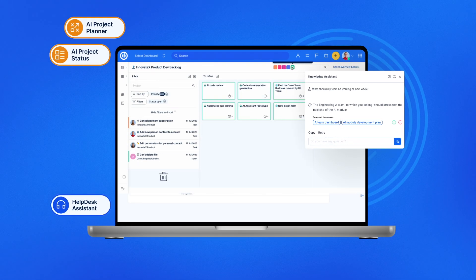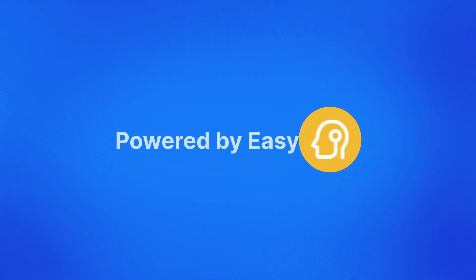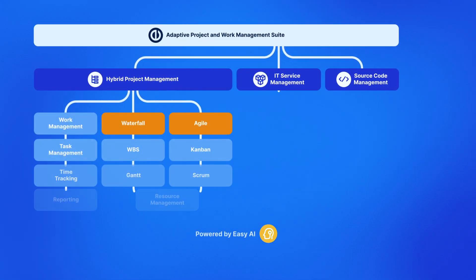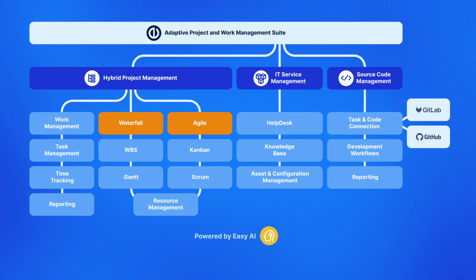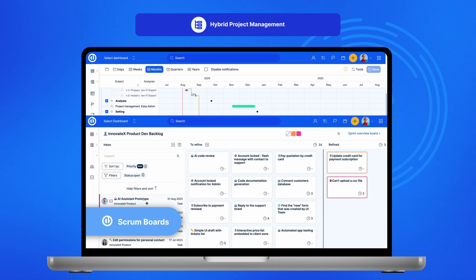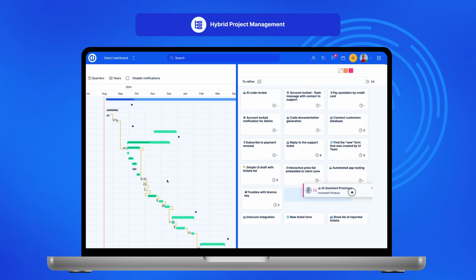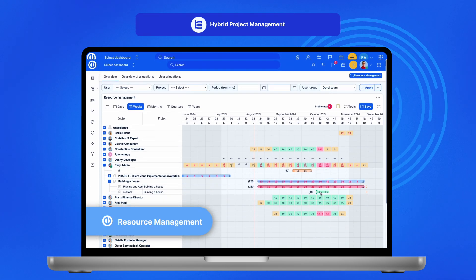Introducing Easy Redmine — the comprehensive adaptive project and work management suite that is fundamentally redefining technology projects. Powered by Easy AI, this all-in-one tool integrates hybrid project management, IT service management, and source code management, making it a central solution for your organization. Hybrid project management gives you the freedom to choose between agile and traditional waterfall methods, or a combination of both.